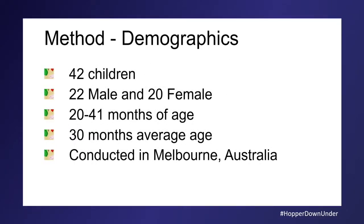A research assistant went out to three different childcare centres. We had 42 children participate — 22 male, 20 female. They were 20 to 41 months of age, with an average age of 30 months. It was conducted in Melbourne, Australia. I originally built something for a Nintendo DS because I thought no one would hand over their $500 iPhone to their child — and a year later, everyone was handing over expensive tablets.